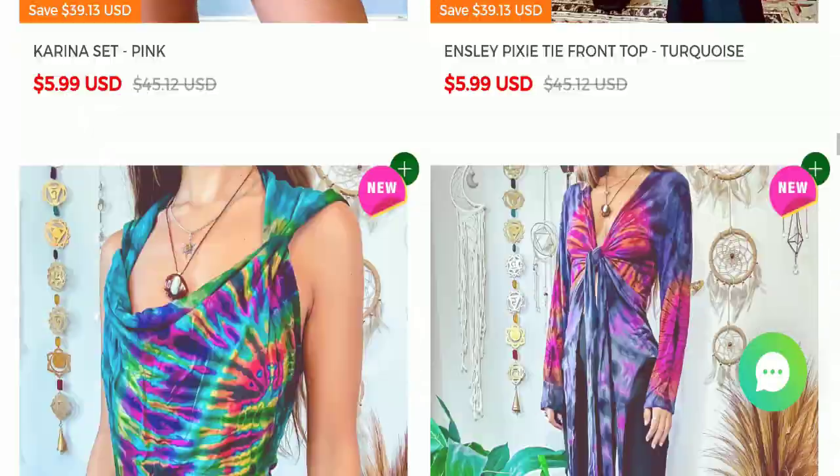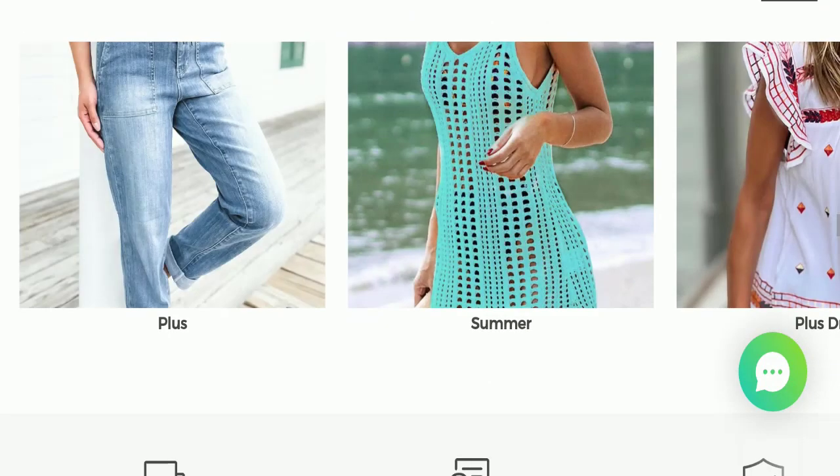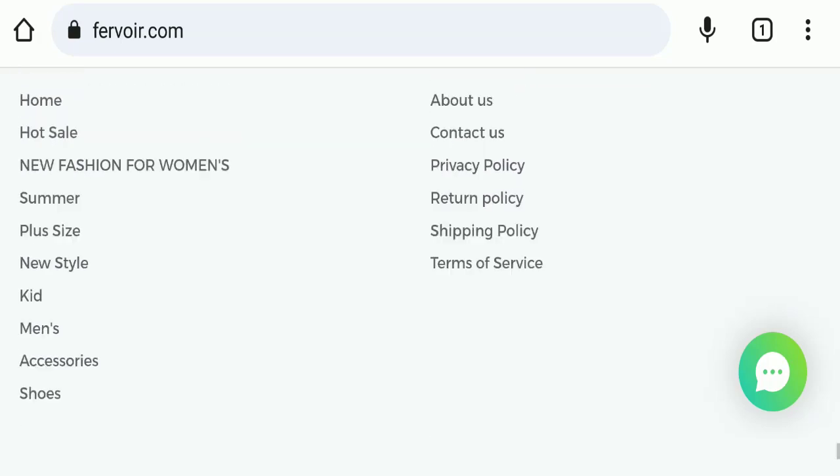Next we will scroll down and check the payment modes of this website. If we talk about payment modes, they are accepting Visa, Mastercard, Diners Club International, Discover, and American Express for making payments.